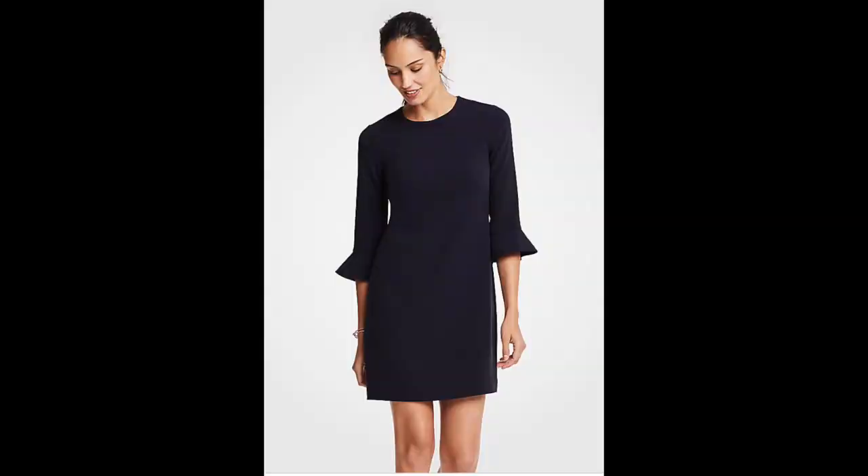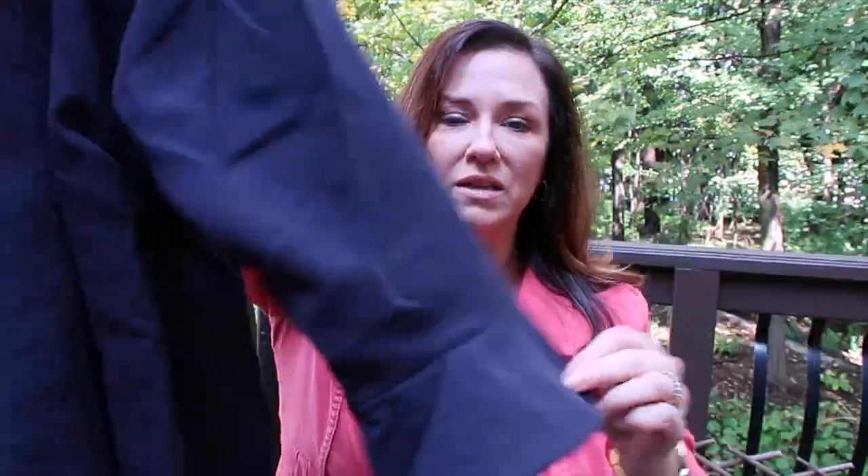It looks brighter on camera — everything always looks brighter on camera for some reason — but in general it's a very dark navy blue, almost black. I like that it isn't black because we all have our little arsenal of black dresses. The neck comes all the way up, which I like, so I can wear it with any kind of necklace or scarf. It has a little flare on the sleeve that comes just past the elbow, which is perfect for many different seasons.